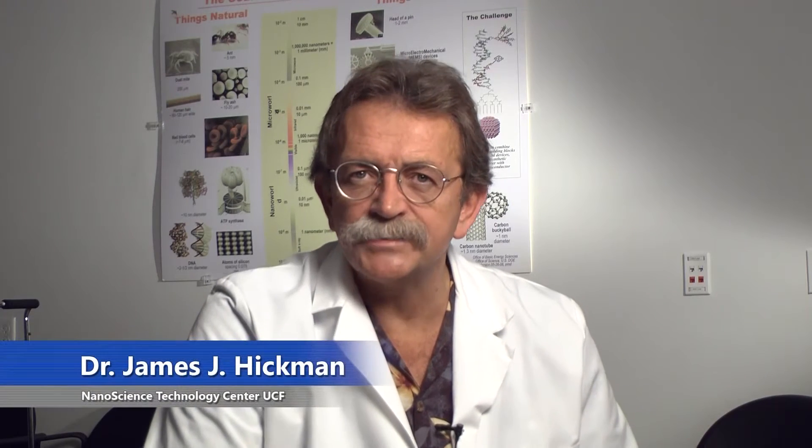Human body-on-a-chip systems are going to revolutionize drug discovery and toxicology research. Thanks to a grant from NCATS, which seeks to combine my research and functional research systems along with Schuler's metabolic multi-organ models, this dream is becoming a reality. This is how it's going to work.